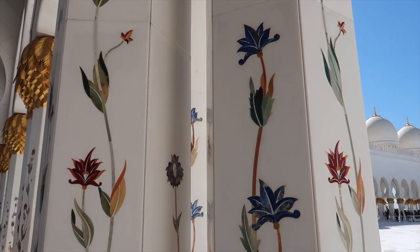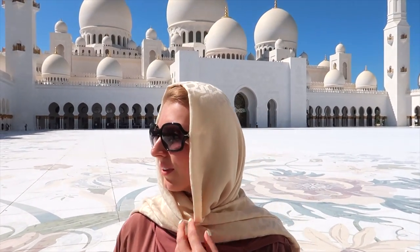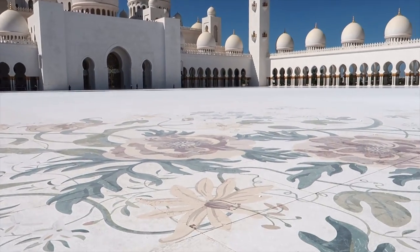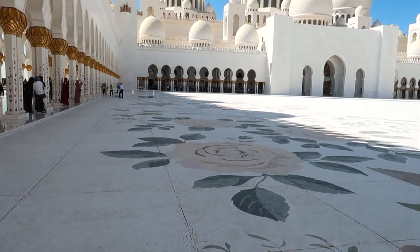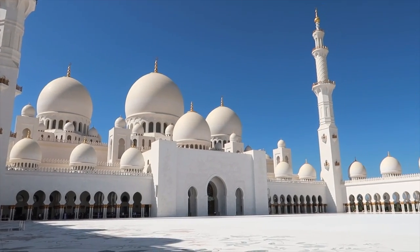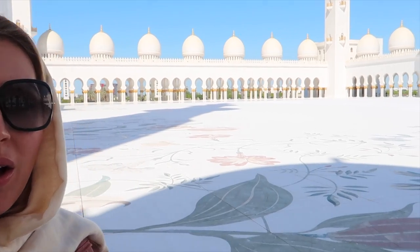Have a look at all these details — it looks gorgeous. The courtyard with its floral design measures about 17,000 square meters and is considered the largest example of marble mosaic in the world. There are about 82 domes in the Sheikh Zayed Mosque; the largest is located at the center of the main hall. The inner parts of the domes are made with Moroccan artistry. You cannot go in the middle of the square right now, but it can accommodate around 35,000 people — you can only go there on special occasions.